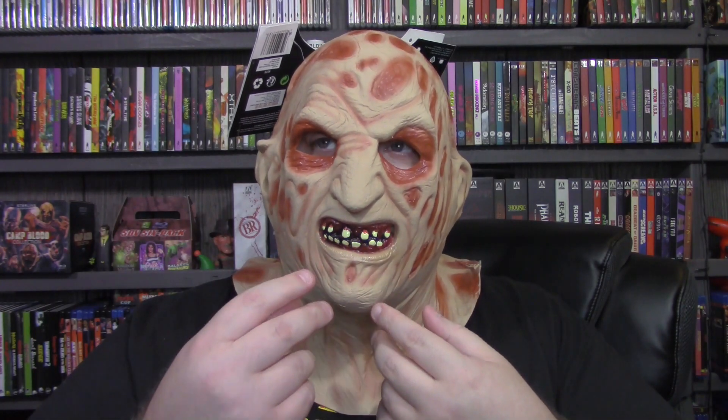The first thing here is this Nightmare on Elm Street Adult Deluxe Freddy Krueger Latex Mask, and I think it looks pretty good, to be honest. There was one that was a Part Four Trick-or-Treat Studios mask — amazing but like 70 bucks — so I got this one instead. I'll show you what it looks like with me wearing it. It's very tight but that's good because it won't move. The bad thing is the mouth is fixed; you can't move it with yours.